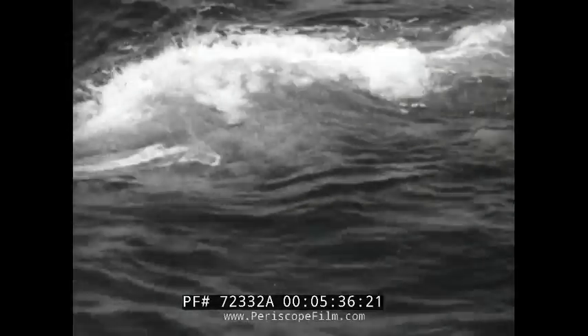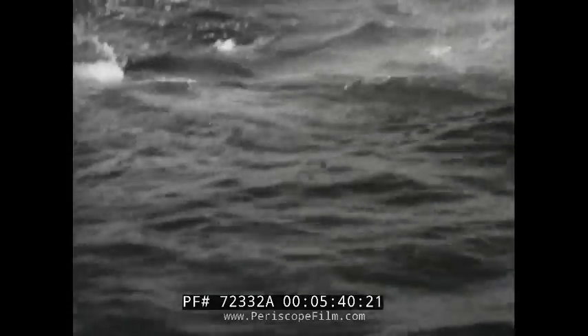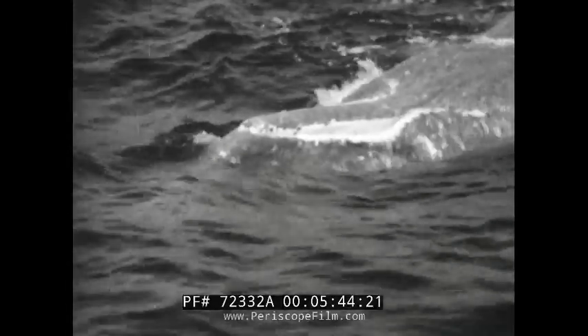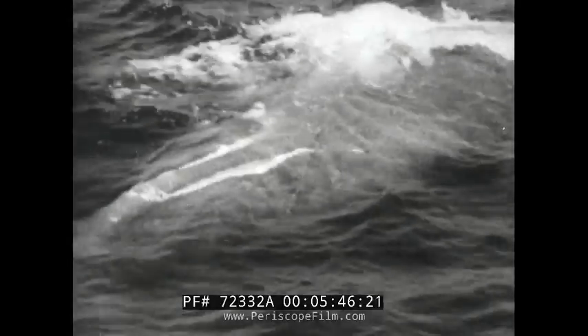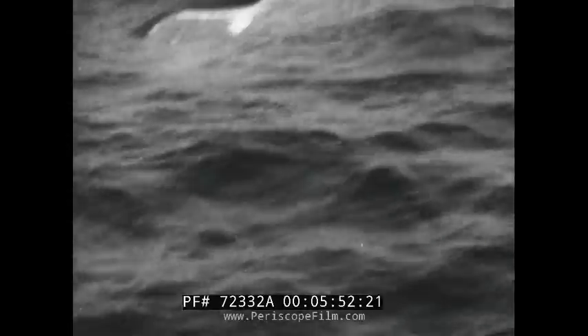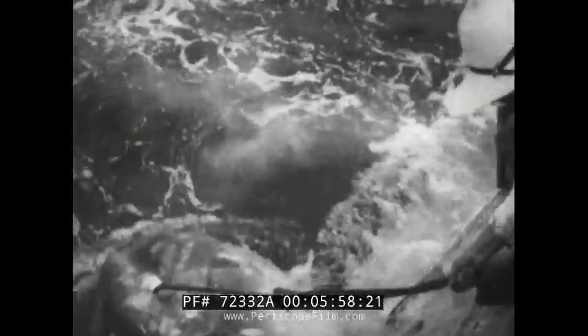This one measured 72 feet and weighed 85 tons. While the crew is pulling him in, let's see what's happening on the port side — a thousand pound stranger, a sunfish, wondering what it's all about, but he's useless as food or for anything else, so we let him go after a warning.